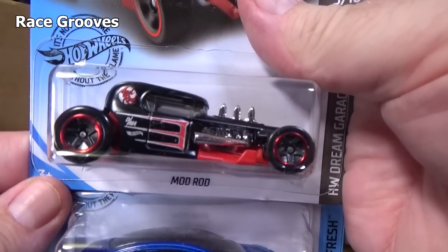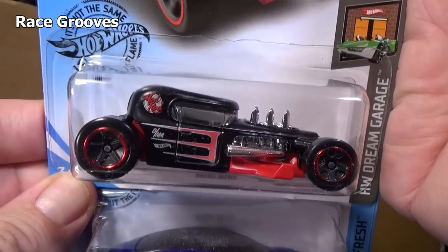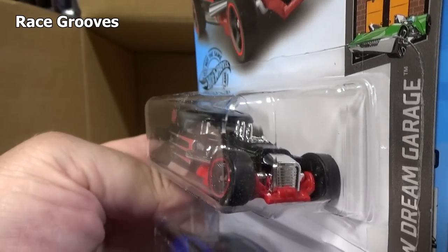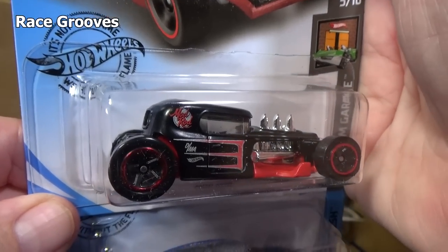Moto Rod — Mod Rod. Pretty cool model. People are liking this one. It's not going to take over the Bone Shaker in popularity — the Bone Shaker probably has 30 releases since it came to the Hot Wheels lineup.